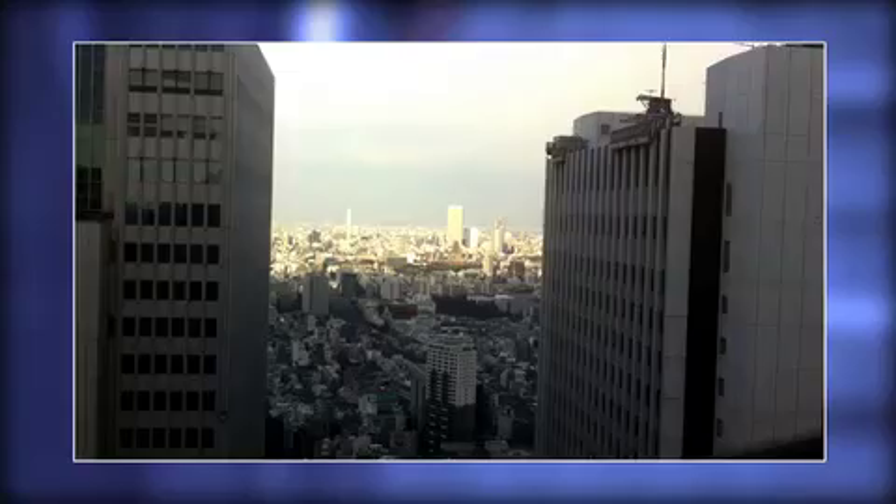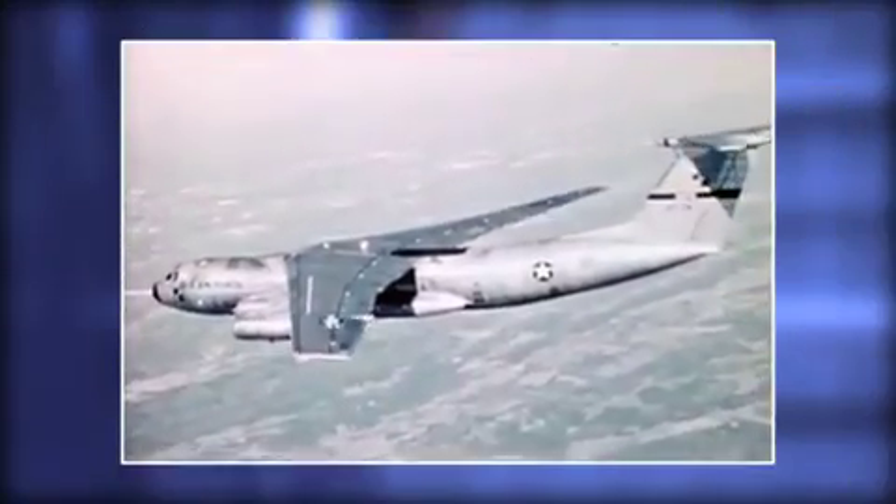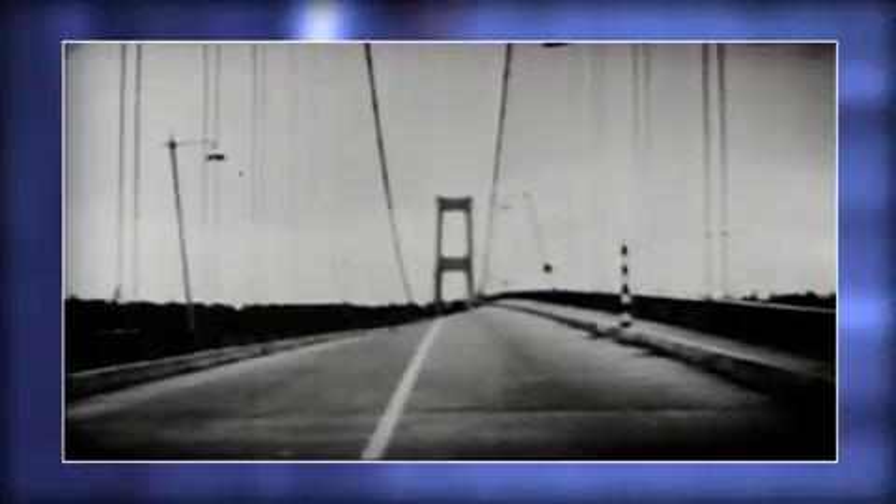When you look at the vibration characteristics of tall buildings, oil platforms, aircraft — there are so many things that wiggle, and that wiggling is not good.